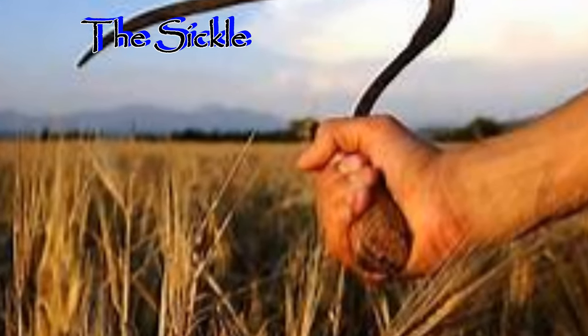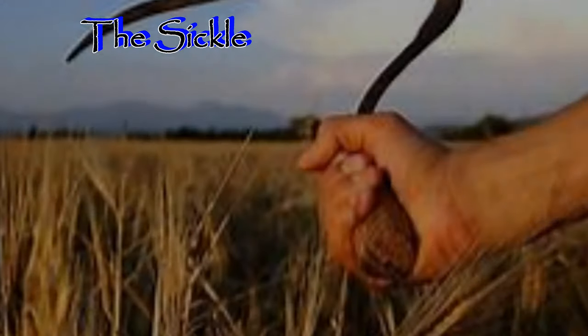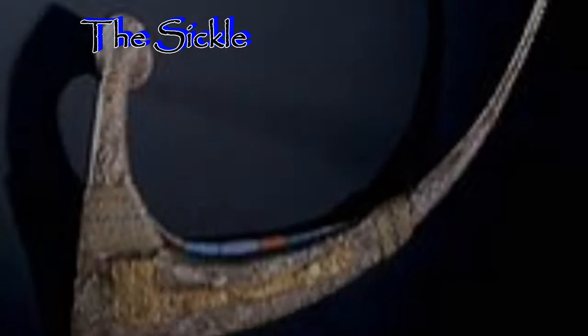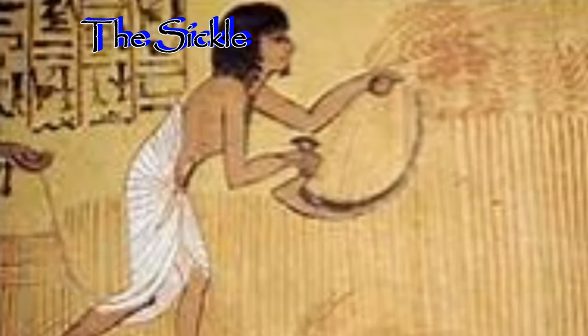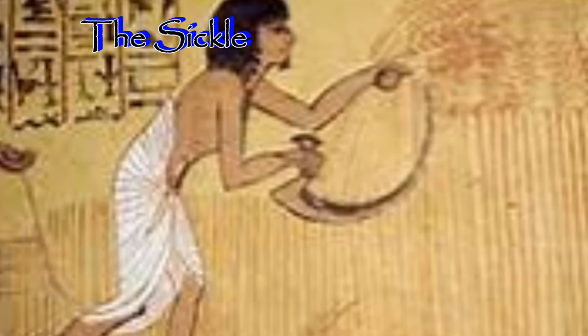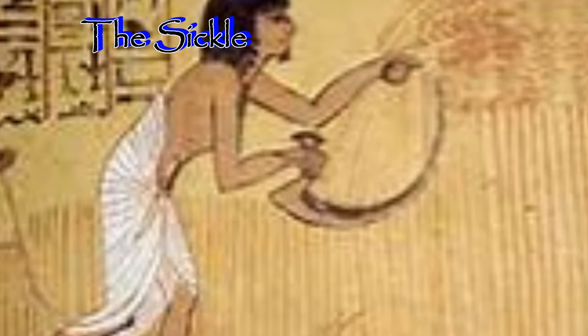The sickle was used as a harvesting tool, also known as a bagging or reaping hook. It is a single-handed instrument designed with a curved blade and was usually used for harvesting green crops, as well as for cutting foliage used to feed livestock.